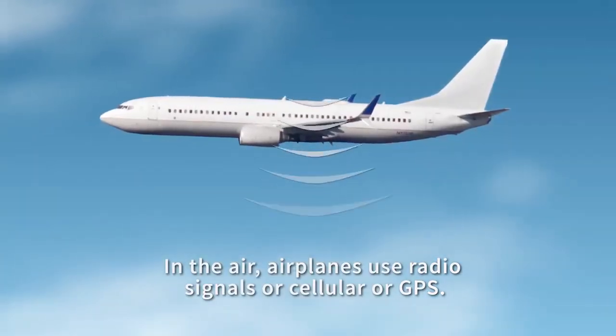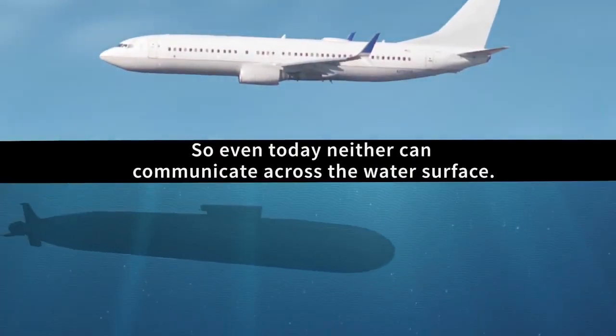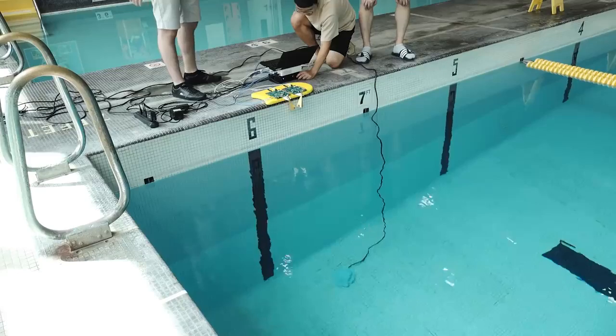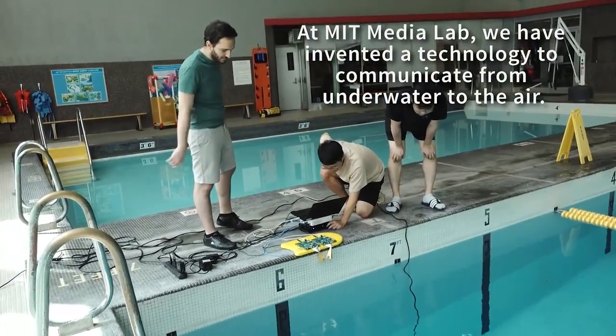Acoustic signals or sonar sent by underwater devices mostly reflect off the surface without ever breaking through. This causes inefficiencies and other issues for a variety of applications, such as ocean exploration and submarine-to-plane communication. MIT Media Lab researchers have designed a system that tackles this problem in a novel way.